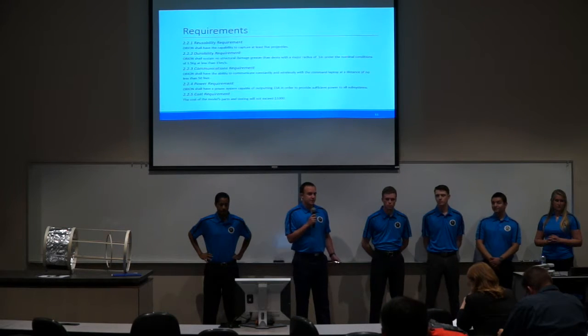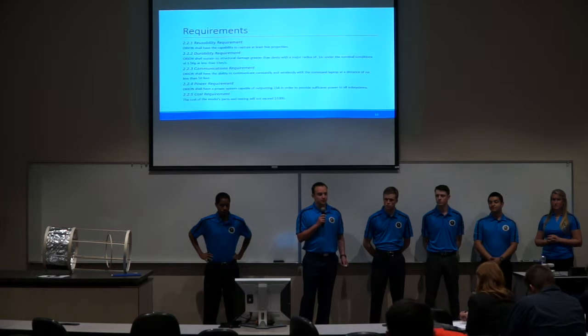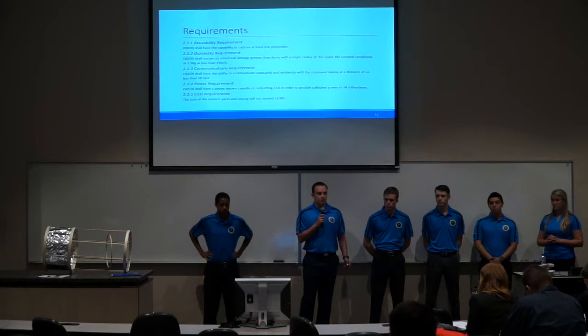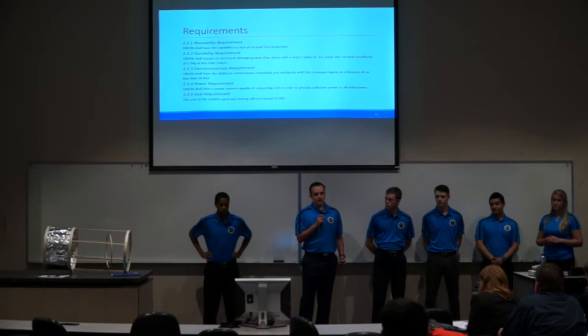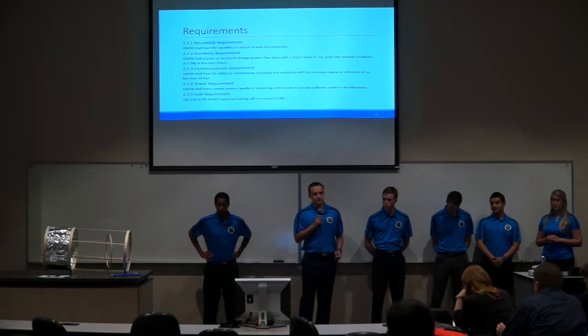The five requirements are: the reusability requirement, in which Project Orion must be able to capture at least five pieces of debris; the durability requirement, which states that under nominal testing conditions — a 1.5-kilogram mass fired at less than 15 meters per second — it must sustain damage in the form of dents no greater than 0.1 inches in radius; the communications requirement that it must maintain continuous wireless communication with the command laptop at no less than 50 feet; the power system requirement that it must output 23 amps to provide sufficient power to all subsystems; and a cost requirement that all testing and building must be done for less than $1,000.